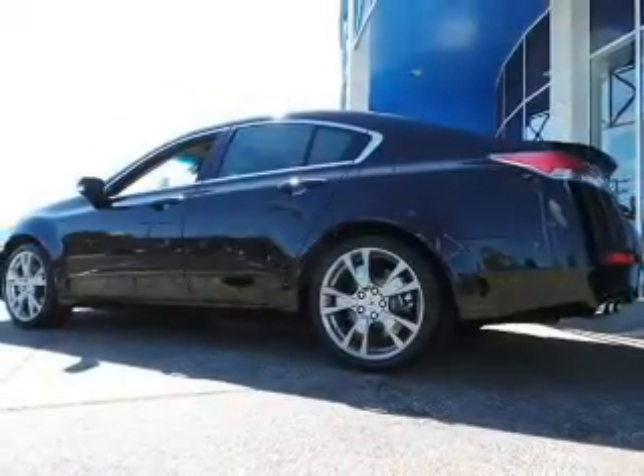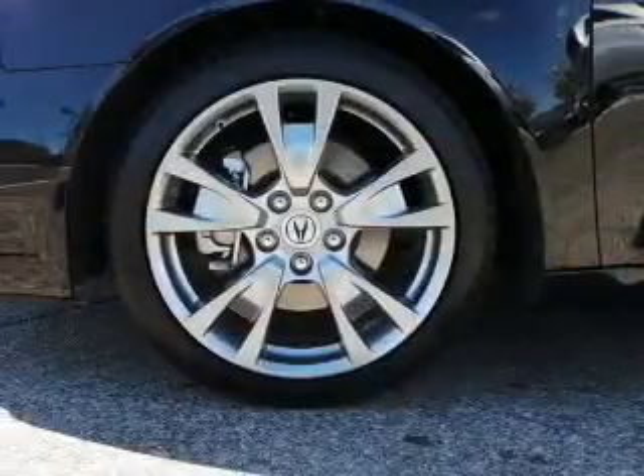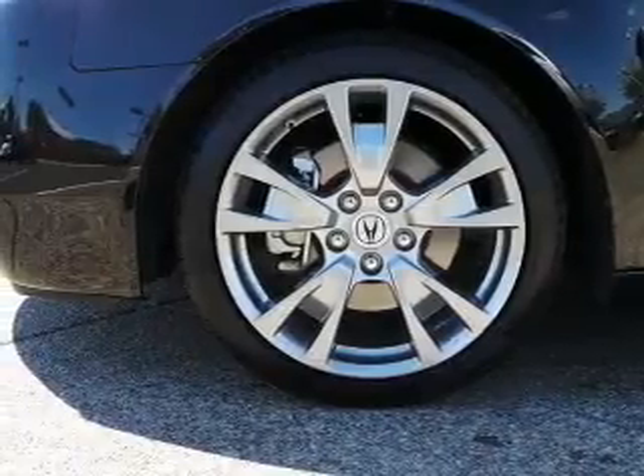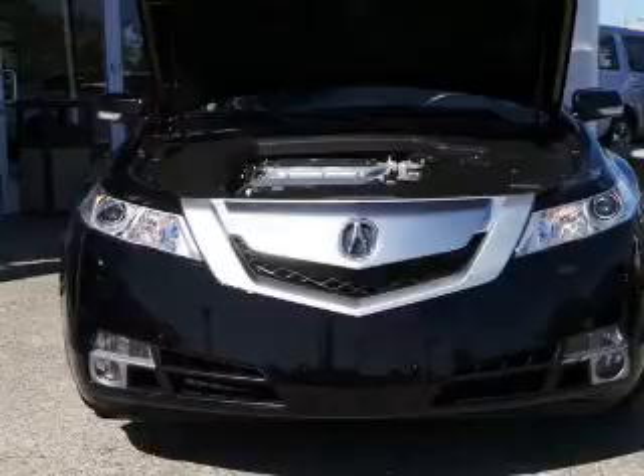Navigation included to help you get to your destination with ease. Stand out from the crowd with premium wheels. A premium sound system is just one of the benefits of owning this car. The anti-lock braking system will help deliver you safely to your destination.